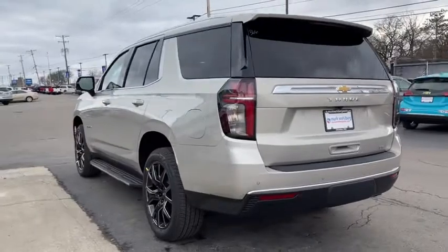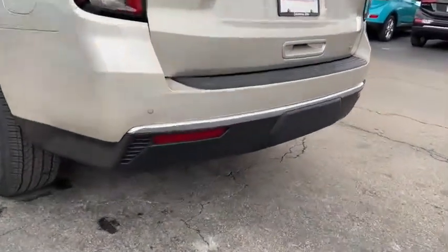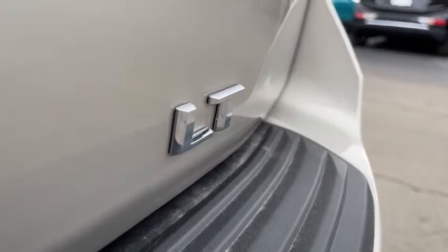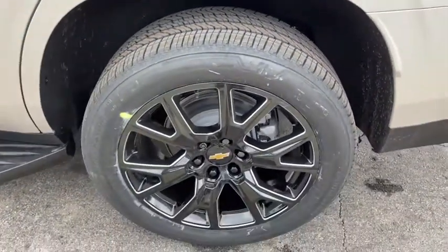Here are some of this vehicle's great options: anti-lock braking system, tow hitch, power liftgate, Bluetooth, power steering, four-wheel disc brakes, aluminum wheels, four-wheel drive, and premium sound system.